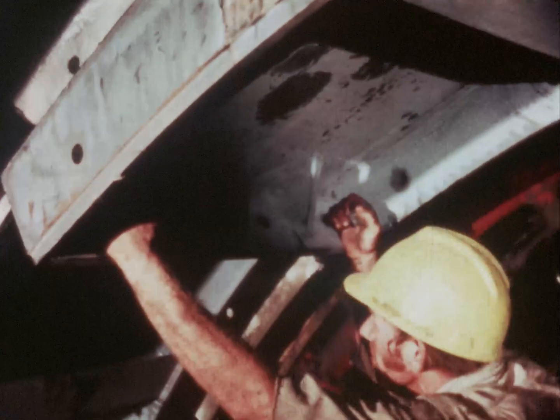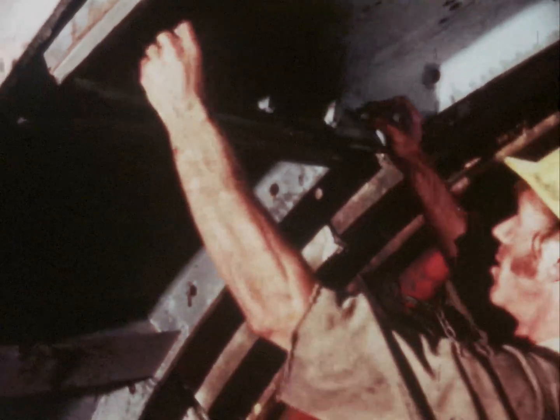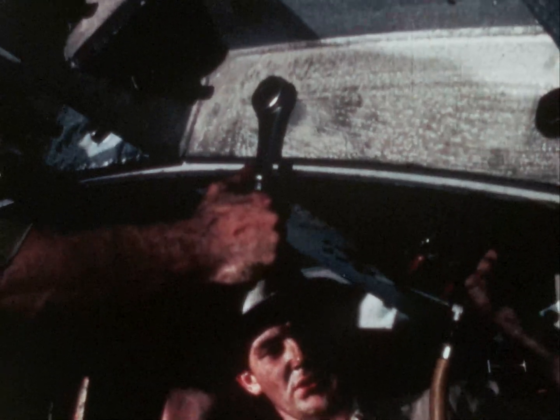Workers shout alerts to one another during operations: "Get out of here! Henry, get out of here!"